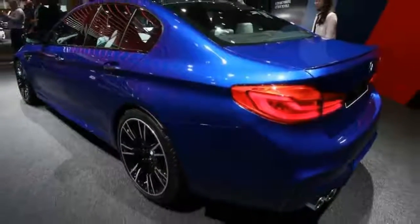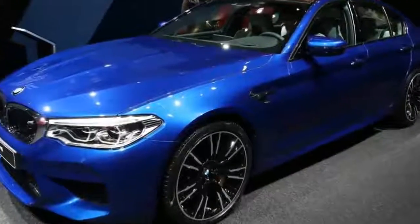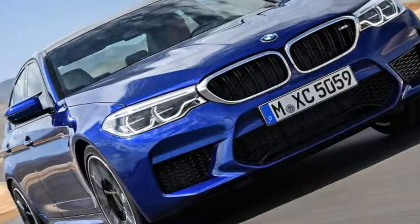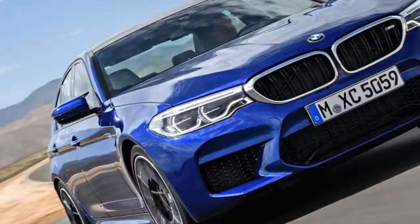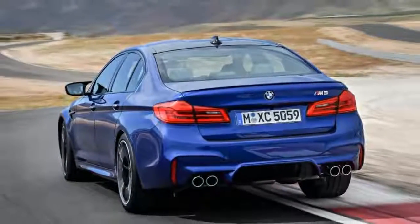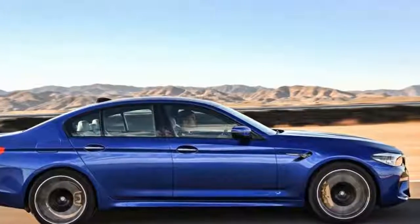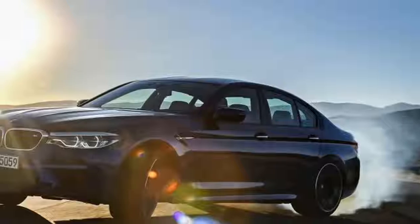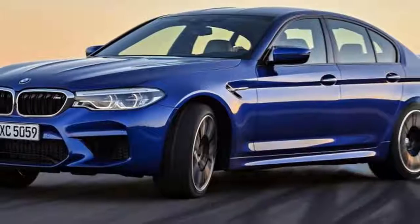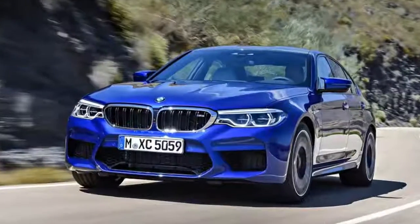The new 592 bhp BMW M5 is set to land in February 2018, so here are all the details you need to know. The BMW M5 has through deed and reputation earned a rather large following. The new version of BMW's performance saloon aims to continue the success of its ancestors. The new M5 was revealed at the 2017 Frankfurt Motor Show, well before deliveries are expected to begin.